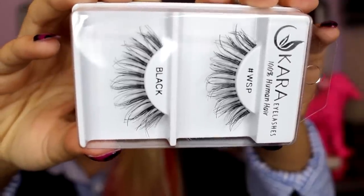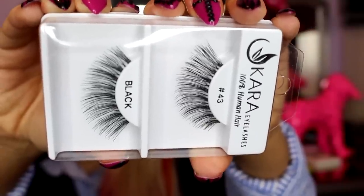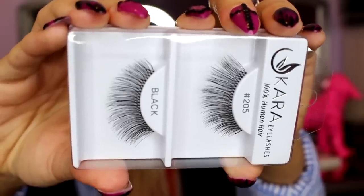I got some lashes — they do have lashes, and these are by Cara. These ones really remind me of what Kim K would wear — these are hashtag WSP. Then these ones are number 43 — I could see me wearing these a lot, they're like a me lash. And number 205. I picked good ones — it's hard on the website because they kind of all look the same.